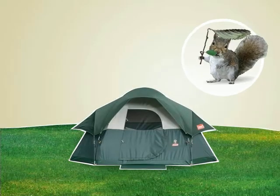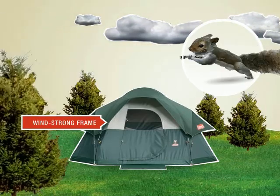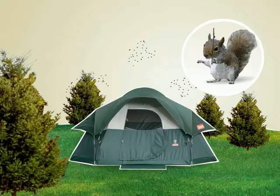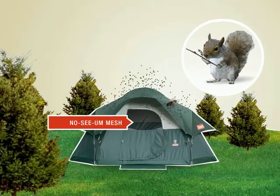It also makes sense to look for a tent that's especially engineered to stand up to windy conditions — they're going nuts! And one that's designed to keep unwelcome guests out. Shoo fly, shoo!